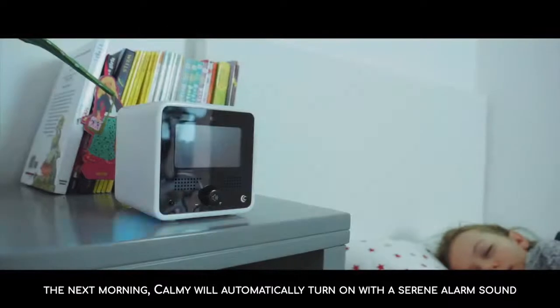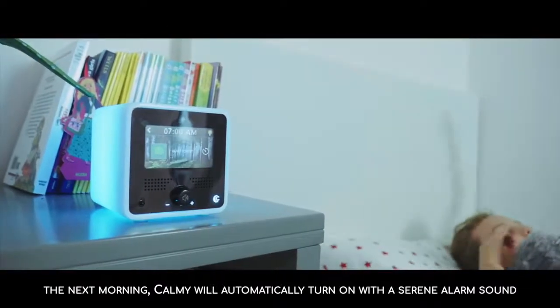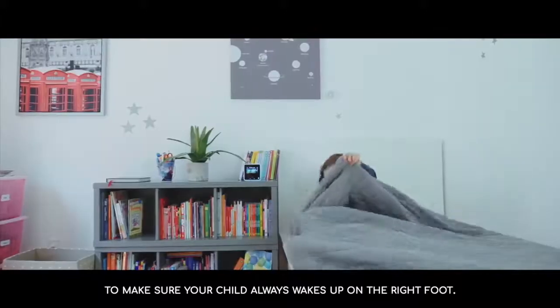The next morning, Call Me will automatically turn on with a serene alarm sound to make sure your child always wakes up on the right foot.